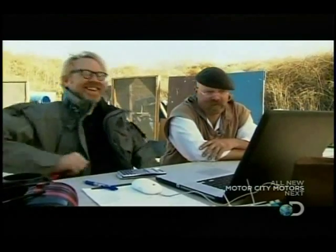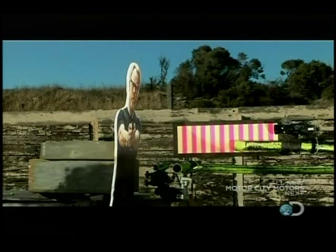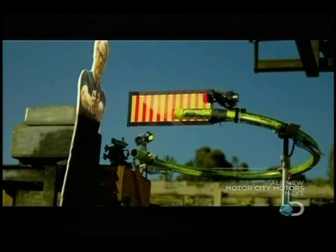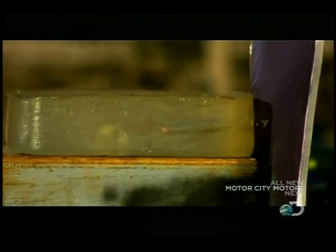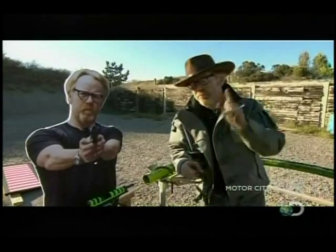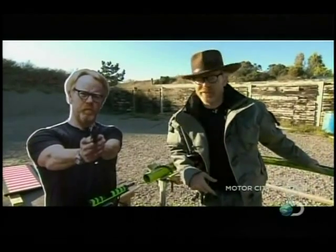Nice work. There's no doubt it's a stunning result, but we know that the myth has meandered somewhat from its ricochet roots. The takeaway from this myth: we know that people get killed by ricochets — that's not the point. The point is that a bullet bouncing off three surfaces — bing, bing, bing — and killing someone is totally busted.